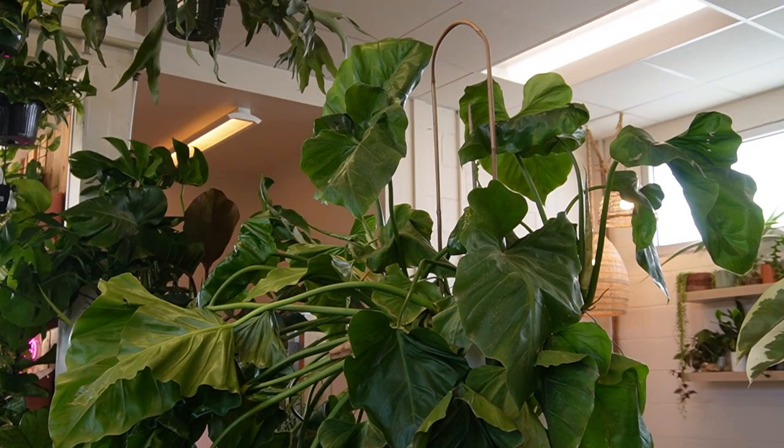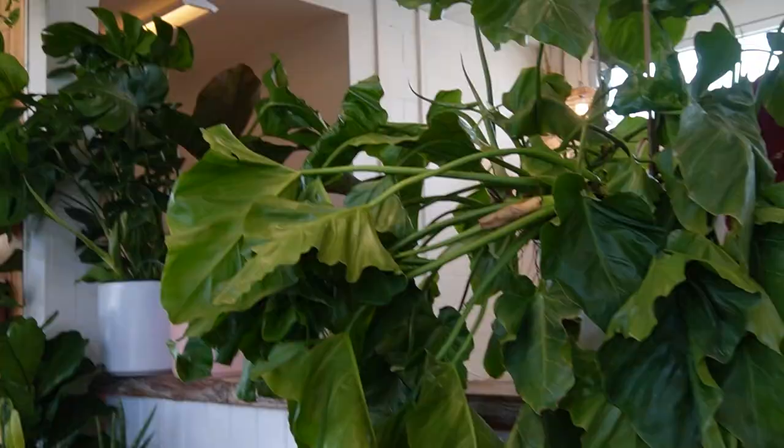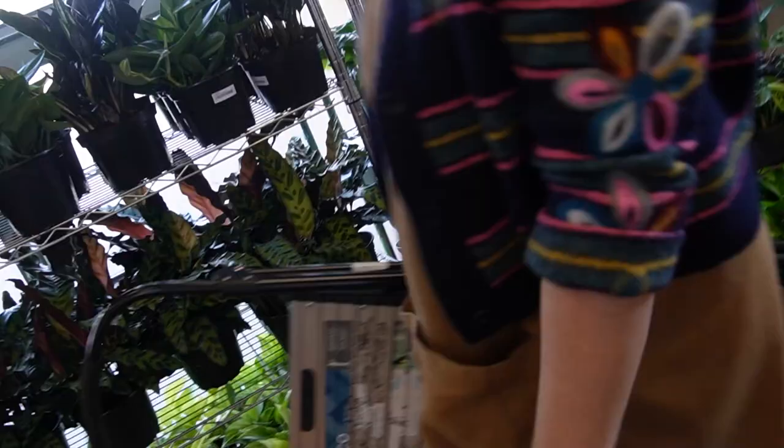Oh my gosh. So this is a philodendron giganteum. Trevor's trying to put it up right now but it is not giving him the time of day. It's not small — understatement of the year right there. That's amazing.